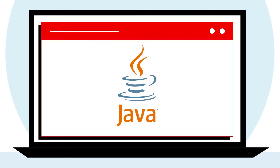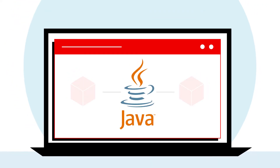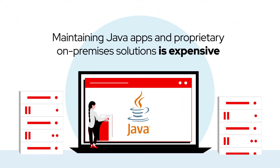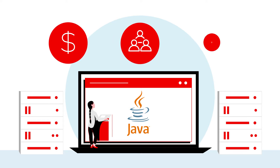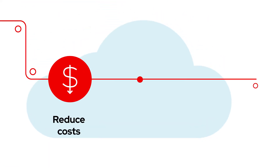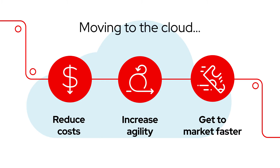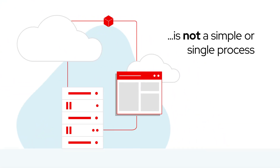The Java platform is one of the most widely used platforms for enterprise application development. While reliable, maintaining Java apps and proprietary on-premises solutions is expensive not only in dollars, but also in resources and physical infrastructure. Businesses looking to reduce costs, increase agility, and get to market faster are increasingly turning to the cloud, but moving to the cloud is not a simple or single process.